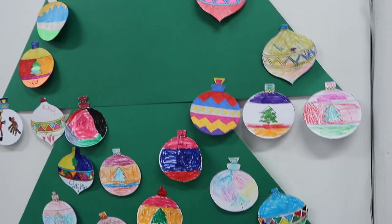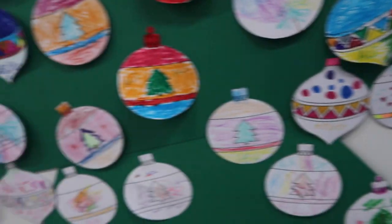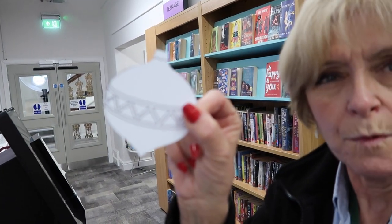Can you see? I wonder if you're a child that's been in the library — can you see your beautifully decorated bauble? There are some absolutely fabulous ones, beautiful, lovely colouring in and lots of lovely pictures. This is what they look like, just a plain white bauble.